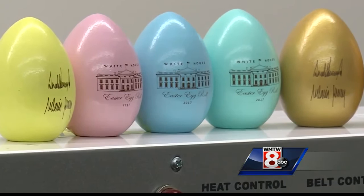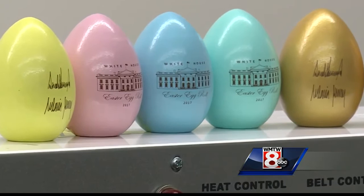Wells Woodturning made the eggs for several years before losing the contract a few years ago, but the company won the contract back this year. Those are beautiful work and representing Maine very well.